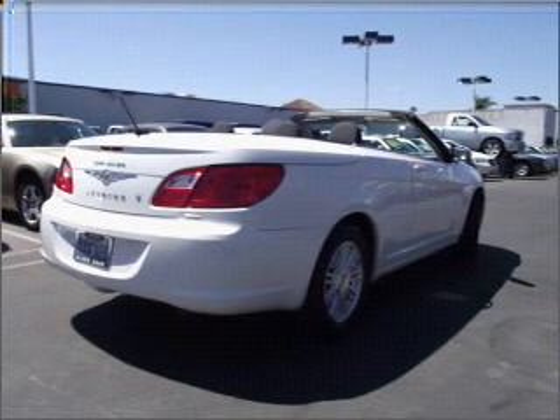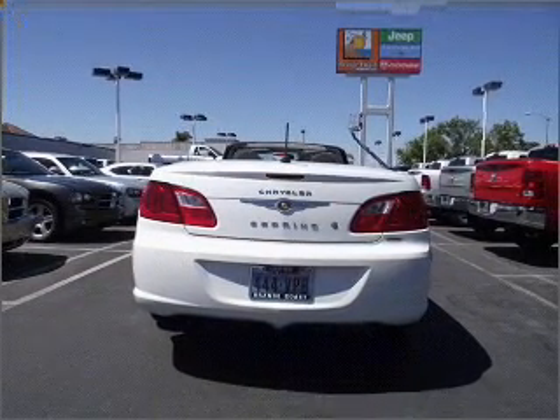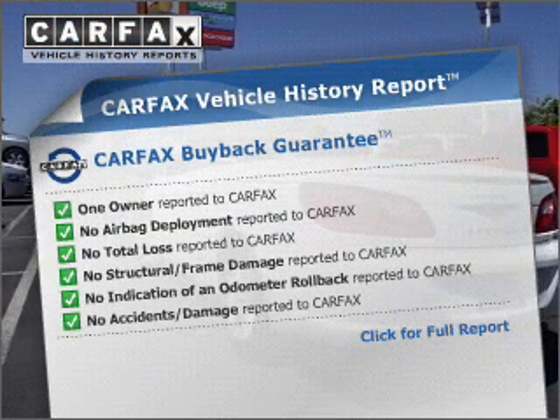Premium wheels give a more luxurious look. You will appreciate the safety feature of anti-lock brakes. Heated seats offer comfort in cold weather. Know the history on this ride and greatly reduce your buying risk with the included Carfax Vehicle History Report.